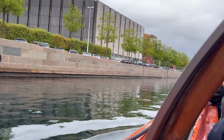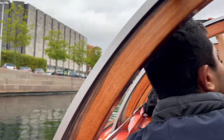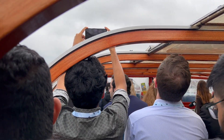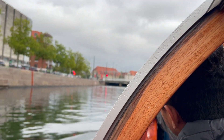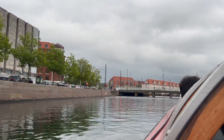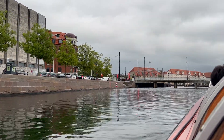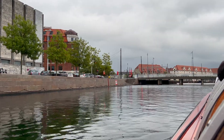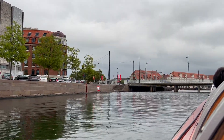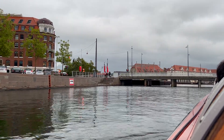The building on the right hand side, hiding behind the scaffolding, is the old Stock Exchange. That was also made under Christian the Fourth. When he was living, he was really ashamed of his city and his castle — it was an old medieval city. He thought maybe if he built something in a new Dutch Renaissance style, he could convince people this was a beautiful new city and then they would pay taxes to come in.